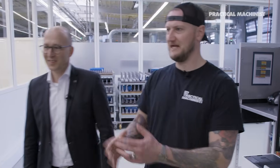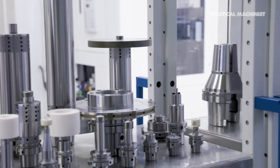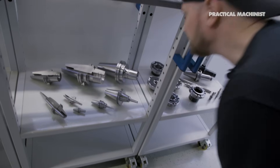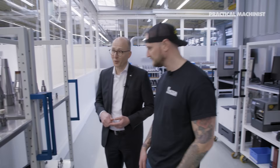Now I see some pretty crazy tooling here — I see cutaways. I'm guessing this is the selection we have on display today. That's right. Here you see a big variety — that's part of our program. So it's from small to big. We are doing from HSK 25 to our HSK 125 in the series.